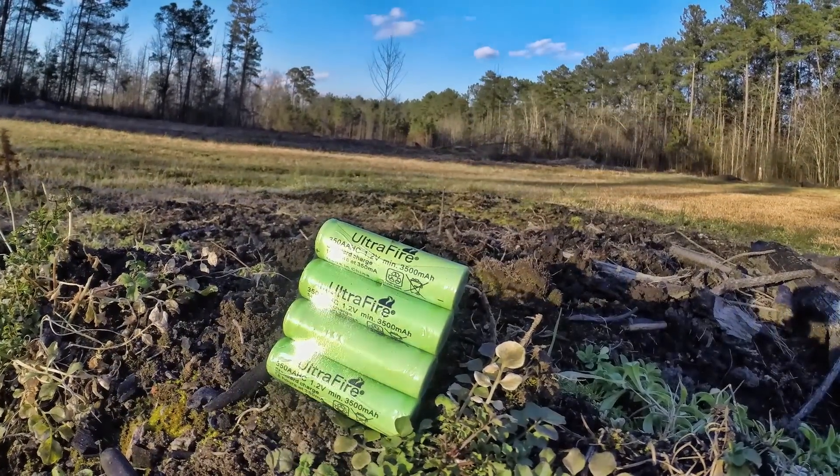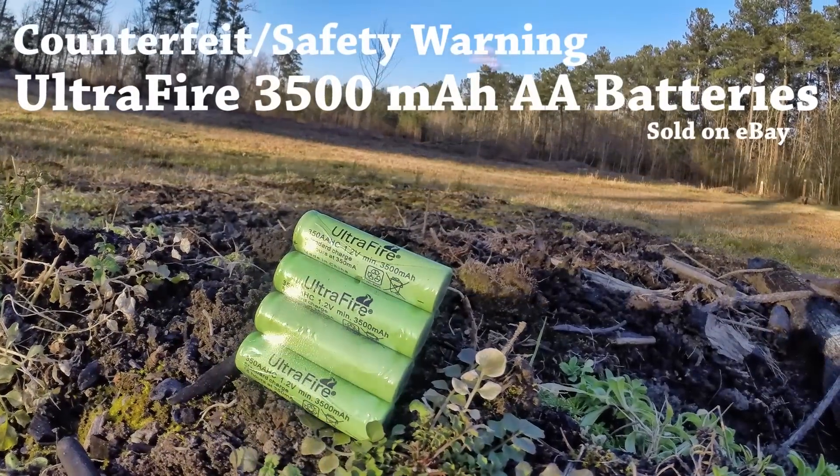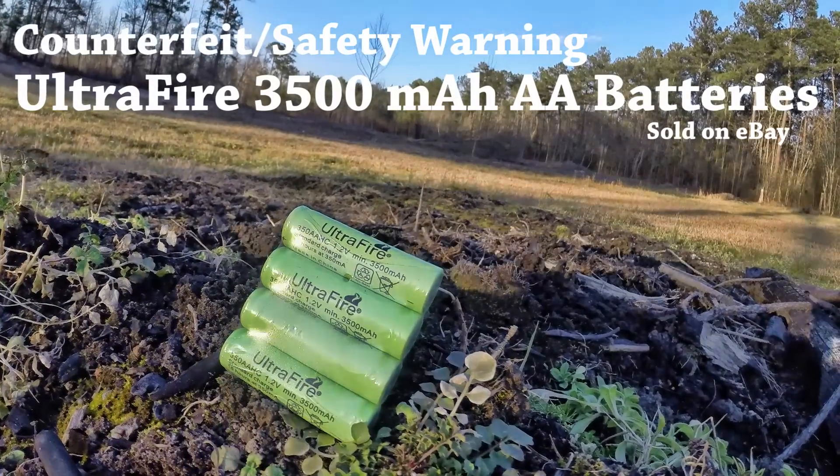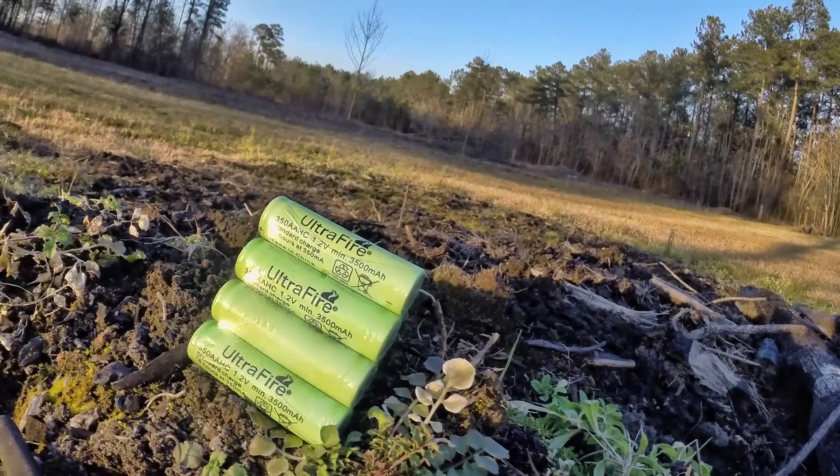Welcome back to Fear and Loading. This is Guy Soggy. Shooters, campers, families facing power outages, and preppers need batteries that perform daily, particularly when an emergency strikes.